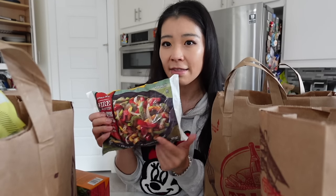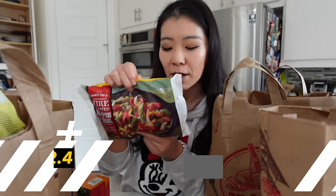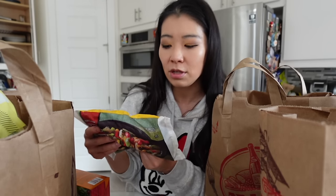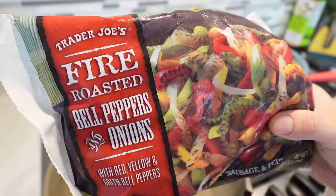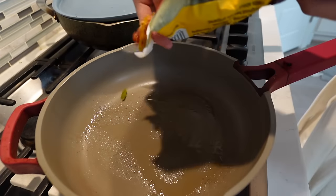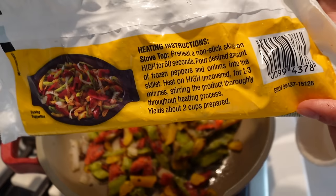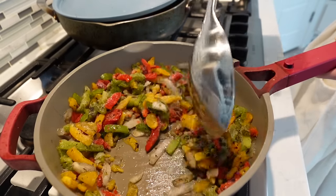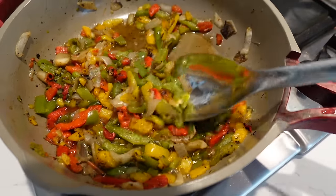I actually smelled this from outside the bag. This is the Trader Joe's fire roasted bell peppers and onions. The ingredients are super clean — no oil whatsoever. This is really good as a side dish for tacos. We're going to cook this using 100% pure avocado oil spray, heating on high uncovered for two to three minutes. It's done!